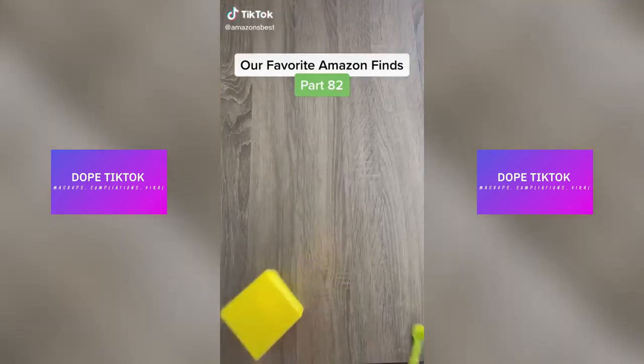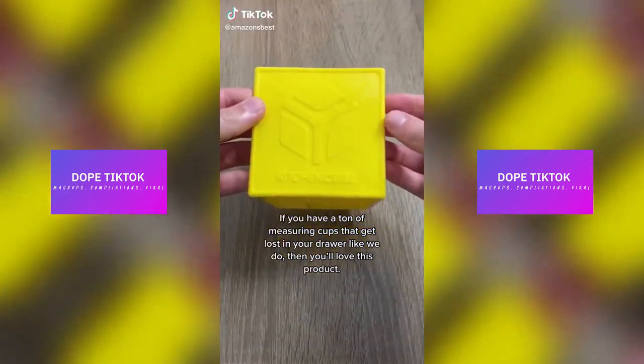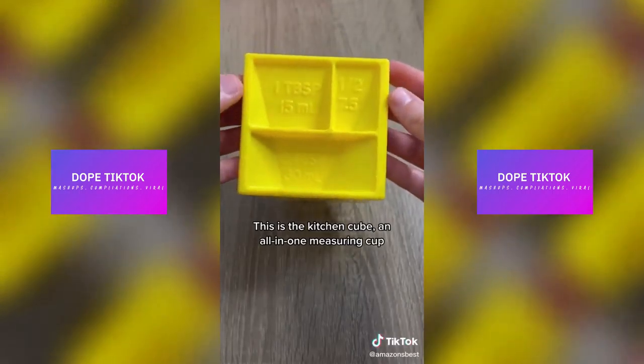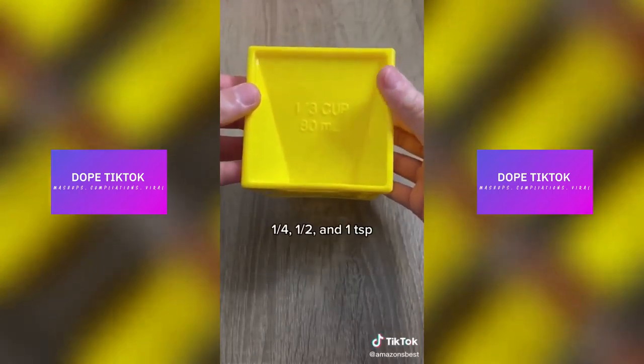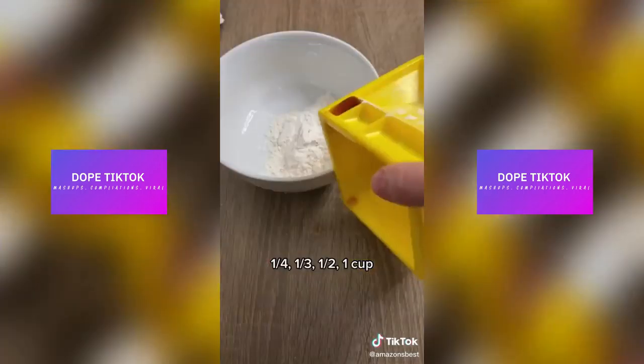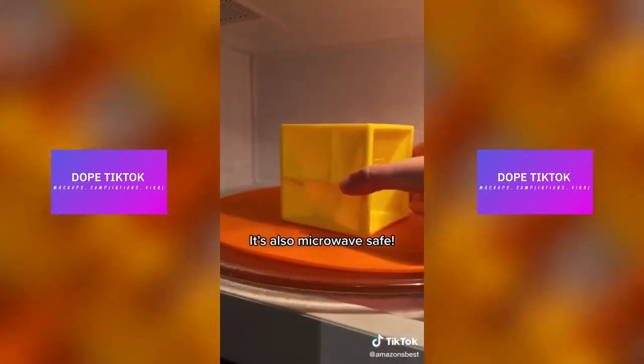Our favorite Amazon finds, part 82. If you have a ton of measuring cups that get lost in your drawer like we do, then you'll love this product. This is the Kitchen Cube, an all-in-one measuring cup. It has a quarter, half, and one teaspoon; half, one, and two tablespoons; and a quarter, one third, one half, and one cup. It's also microwave safe.